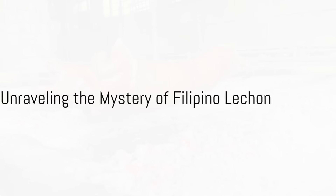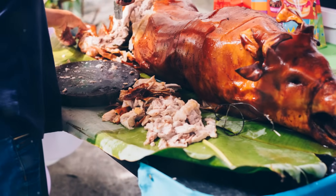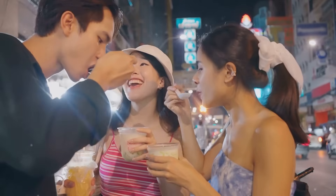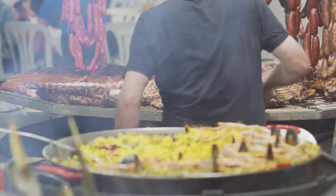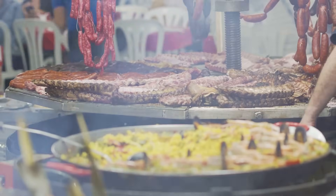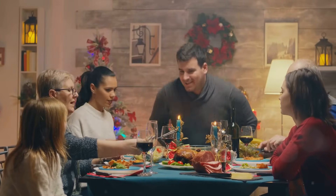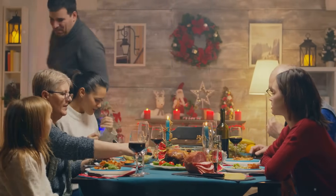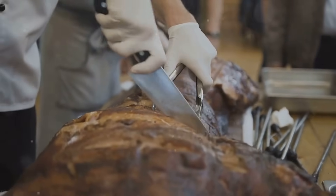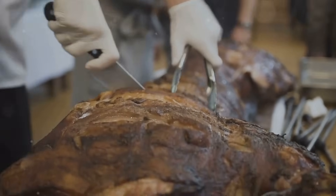Ever wonder what makes Filipino Lechon a sought-after delicacy around the globe? This succulent roasted pig is not only a culinary icon in the Philippines, but it has also captivated taste buds worldwide. The history of Lechon is as rich as its flavors, steeped in cultural significance and festivity. It's more than just a dish — it's a symbol of celebration, an embodiment of Filipino hospitality. Now imagine the tantalizing aroma and the crackling sound of its skin as we delve into the process of making this mouth-watering dish.